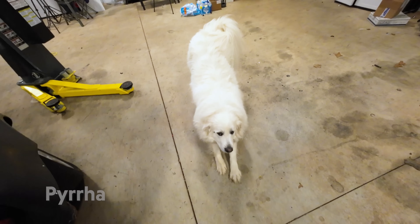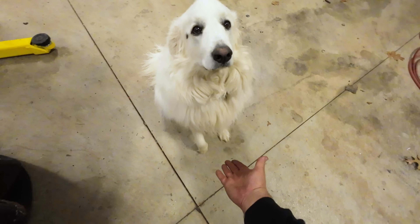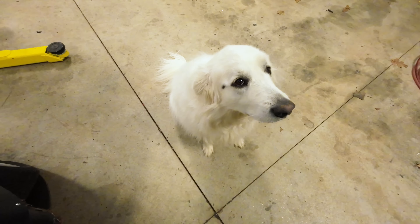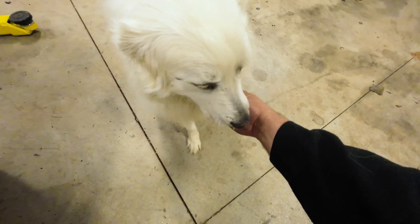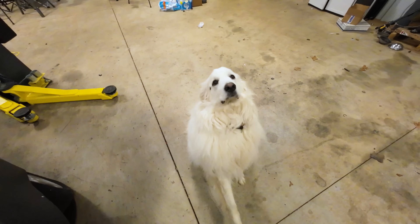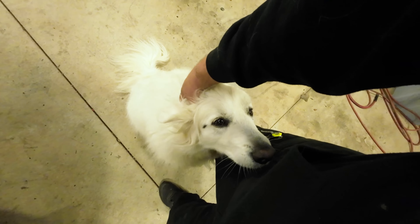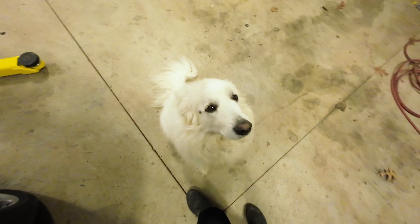Hi! Come here — sit, stretch first. Sit, sit. Good girl, high five! You're actually listening on camera for once. Can I get a shake? Shake — there you go. And that is why the vet says she's a little overweight, because she begs really good. And somebody gets all the table scraps, doesn't she?